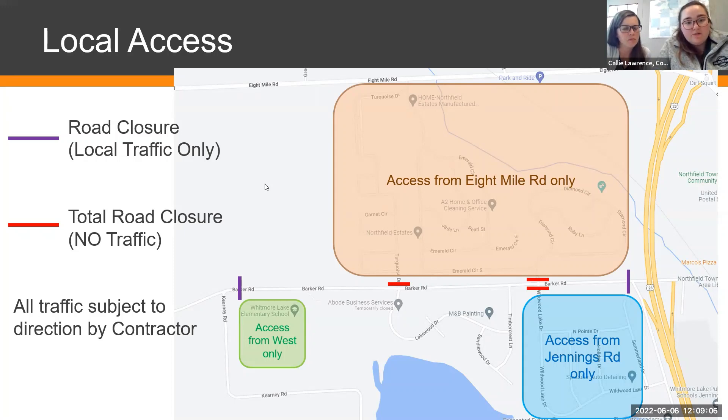Walt asks whether the 4th of July parade route will change — it normally starts at the school and heads east. The road will likely still be closed at that time, so the parade route will probably need to change. We'll check in with the township, which organizes the parade, as we get closer and have firmer dates.